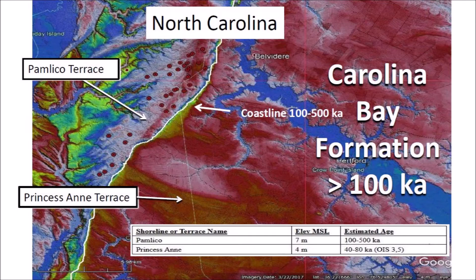In North Carolina, the Pamlico Terrace at an elevation of seven meters above sea level has many Carolina Bays, but the Princess Anne Terrace at four meters above sea level does not have any bays at all. The logical conclusion seems to be that at one time all the surface in this area was covered with Carolina Bays prior to 100,000 years ago, but when the sea level increased and covered the Princess Anne Terrace 40 to 80,000 years ago, all the bays in the lower terrace were eroded. This could indicate that the Carolina Bays are more than 100,000 years old, and therefore they cannot be associated with the Younger Dryas Impact 12,900 years ago.